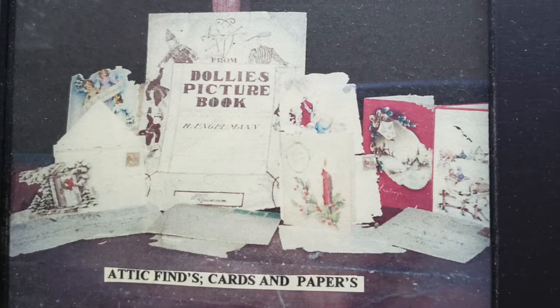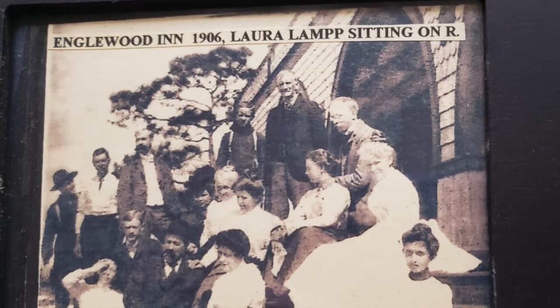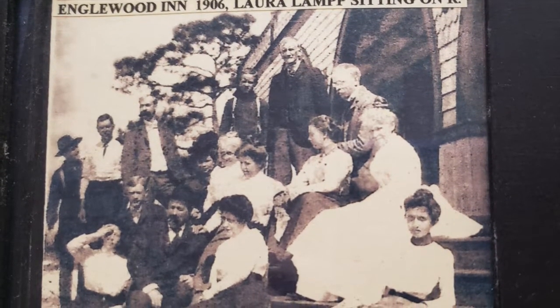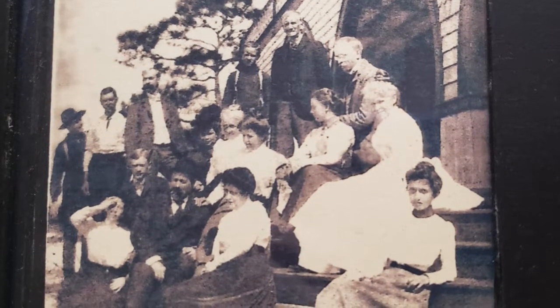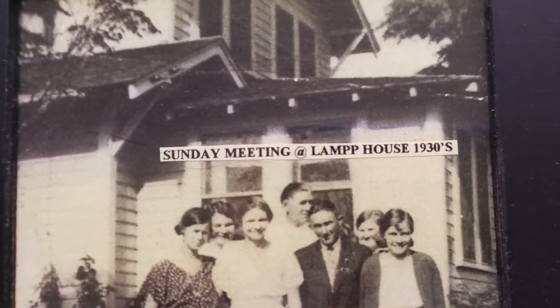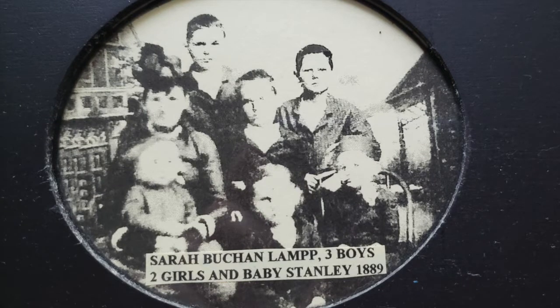Here we have pictures of my family, the Lamp family — some things are treasures found in the attic. The next picture is the Oldingwood Inn. Daisy Lamp is sitting on the porch on the right side; she was Sarah's older daughter. Then we have more Lamp people, and a picture of Sarah Buck and Lamp Kelly with her five or six children. Doris Lamp had a Lamp's Clothing store.